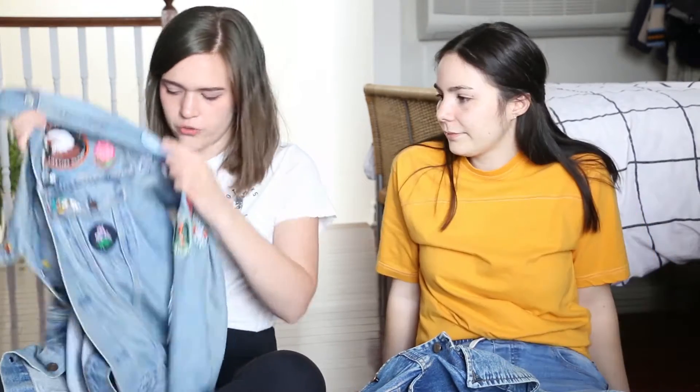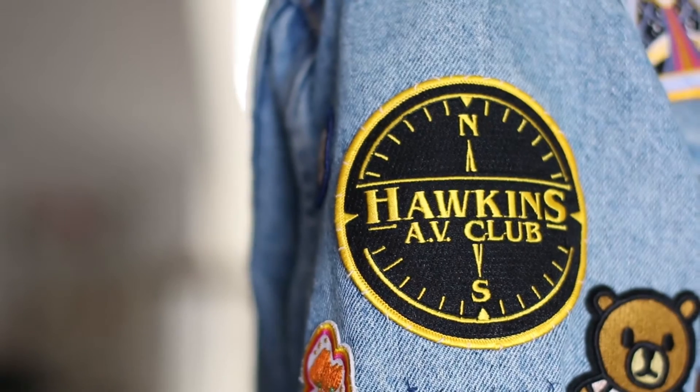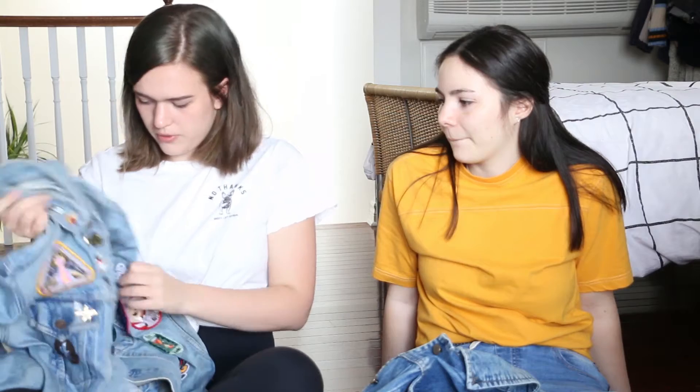I kind of got into patches — I don't even know how. I started with these two large ones on my sleeve. I got this one that's a Hawkins AV Club circular patch, obviously from Stranger Things, and then an equally sized one on the other side that says Hoth National Park, which is a Star Wars reference. Both from Midnight Society. I think I did a really similar thing to Emily — starting with patches on the arms. I feel like that's just a natural starting point.